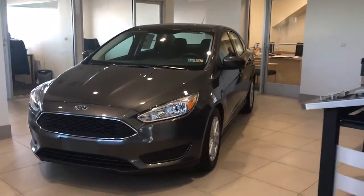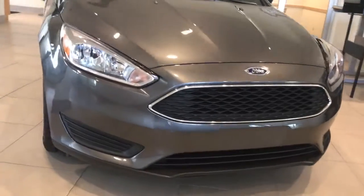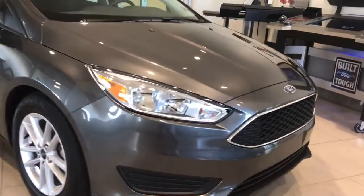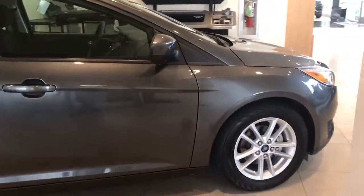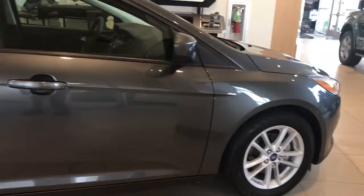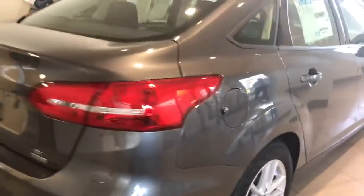Hey, this is Chris from Lake Ford, bringing you a closer look at the 2018 Ford Focus. As you know, it has just over 2,000 miles on it, but I wanted to show you just how clean it is. I had actually been looking at this car in the showroom yesterday, and I wouldn't have realized it has 2,000 miles on it — it's incredibly clean.